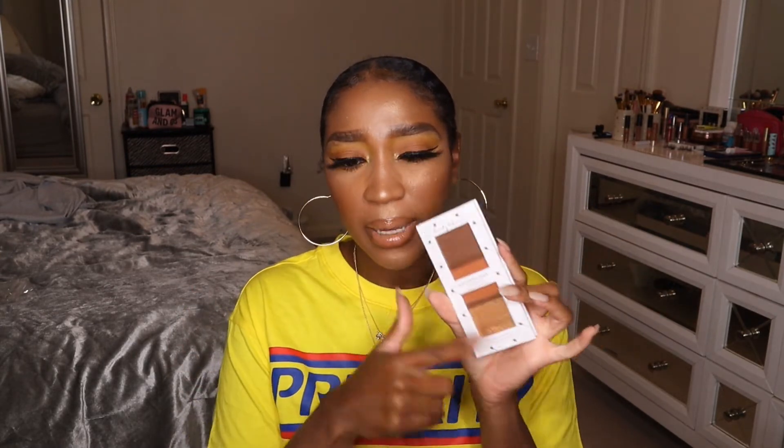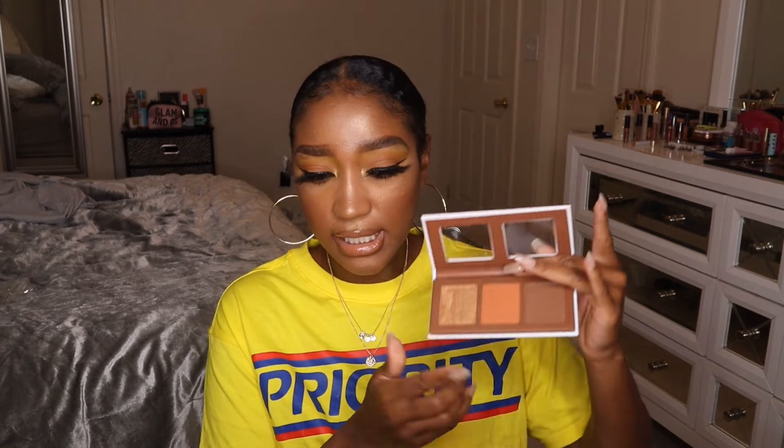I also got the Beauty Bakery Brownie Bar Face Palette — I wanted this when it first came out but held off. There are two shade variations; I got this one which has a super beaming reflective gold highlighter, an orange blush, and a super dark contour shade. Orange blush is right up my alley. I'll be trying this out and possibly including it in my 'shop my stash' video.